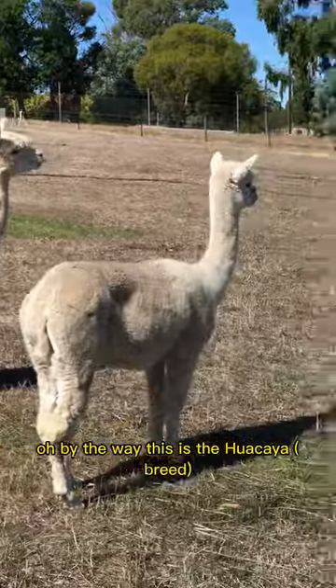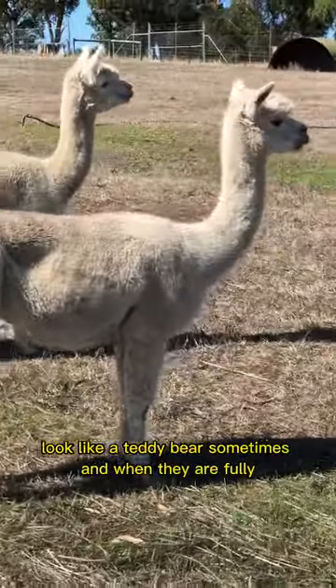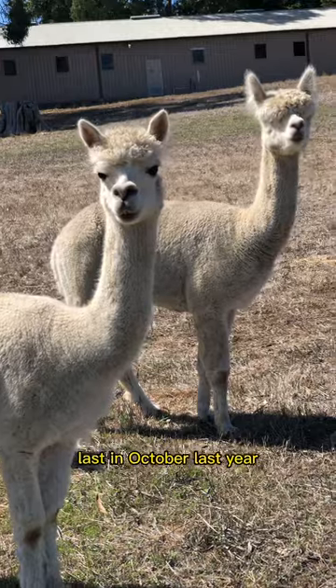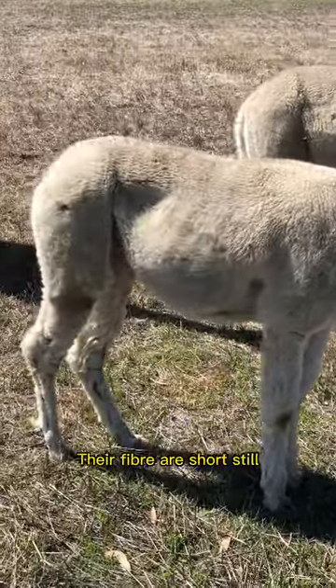By the way, this is the Moa. Moa are a lot more fluffy — they look like a teddy bear sometimes when they are fully fleeced. This one was shown last year in October, so that's why their fibres are a lot shorter now.